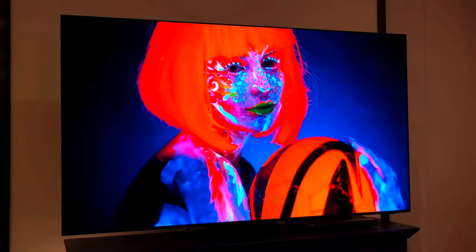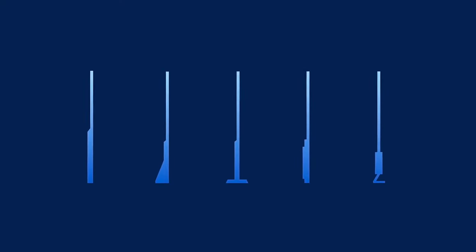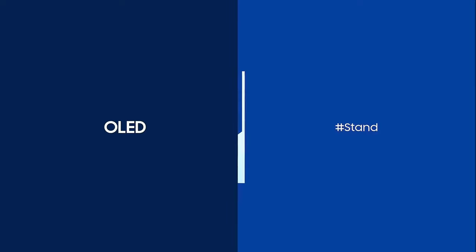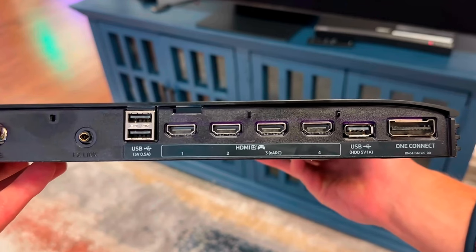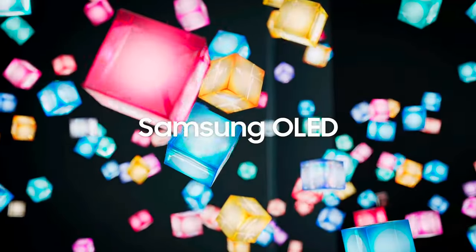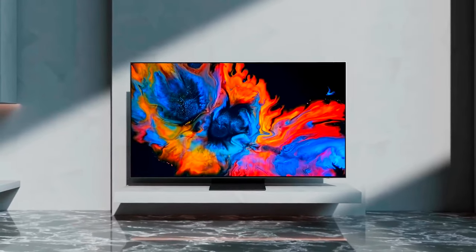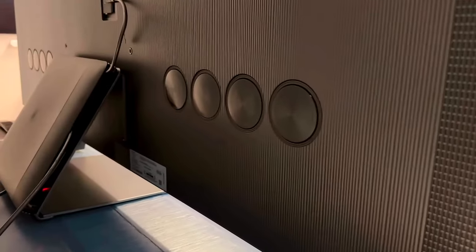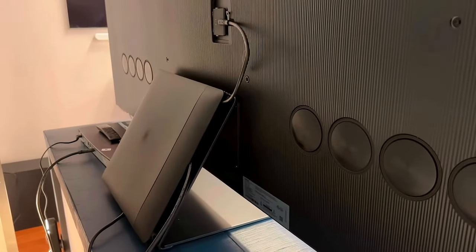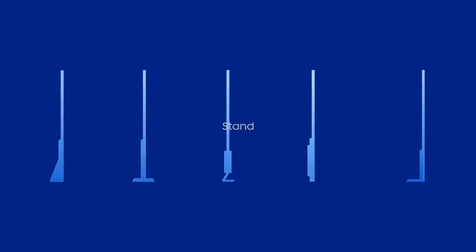Outside their screen coatings, the S95D and S95C have nearly identical physical designs. Both TVs have a thin profile that measures around 0.4 inches thick and use a separate OneConnect box to house all of their video and audio inputs instead of having those ports built into the panel. The switch to ATSC 1.0 is disappointing, but it's not as big a deal as it might sound — actual 4K broadcasts are rare and most people buying a high-end set like this rely on cable boxes or streaming services for live TV rather than digital antennas. You can also purchase a separate ATSC 3.0 tuner if needed. The OneConnect box can be slotted right onto the back of the TV stand to hide it from view, and the metal stand itself is very similar for both TVs, with a sturdy pedestal design.